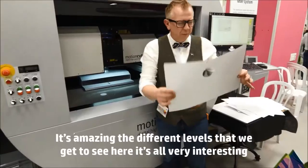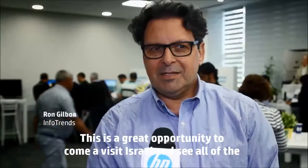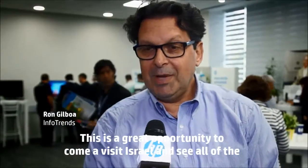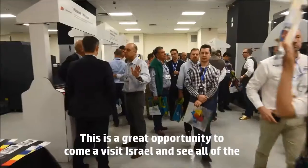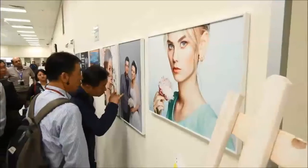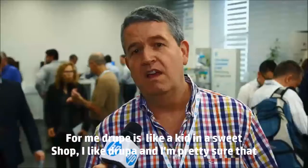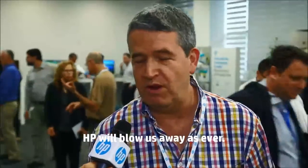It's amazing the different levels that we get to see here — it's all very interesting. This is a great opportunity to come, visit Israel, and see all of the innovation that HP brings to the market. For me, Trooper is like a kid in a sweet shop. I like Trooper and I'm pretty sure that HP will blow us away as ever.